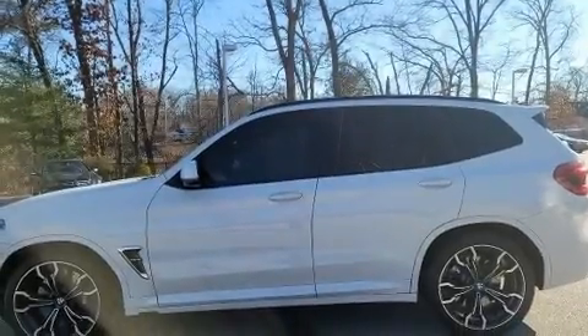With just over 15,000 miles on the odometer, this is an excellent vehicle at an affordable price.